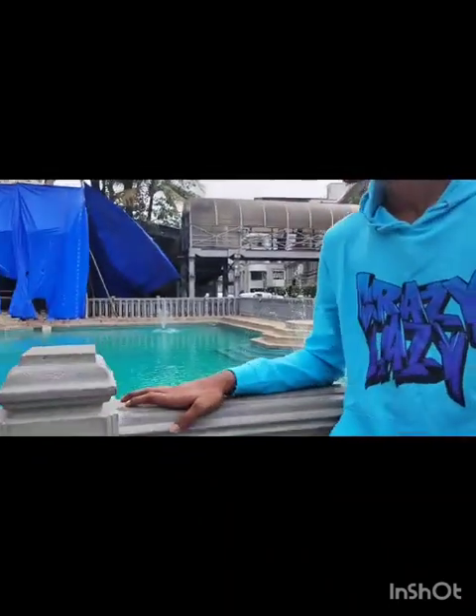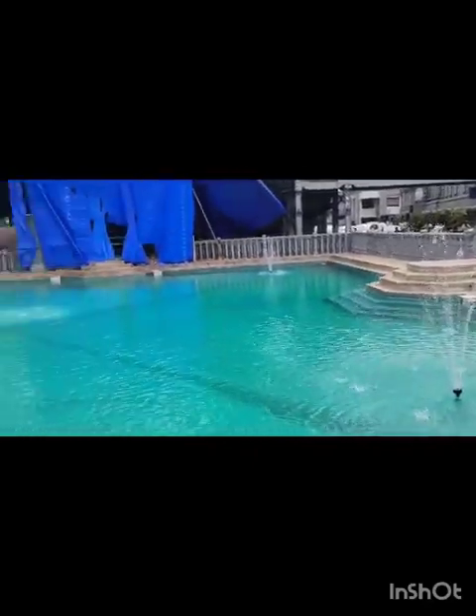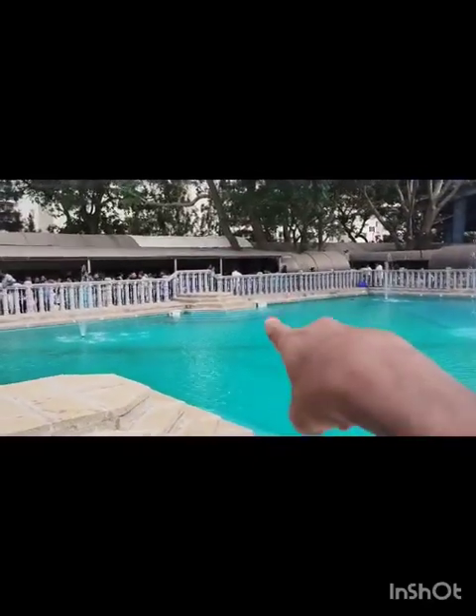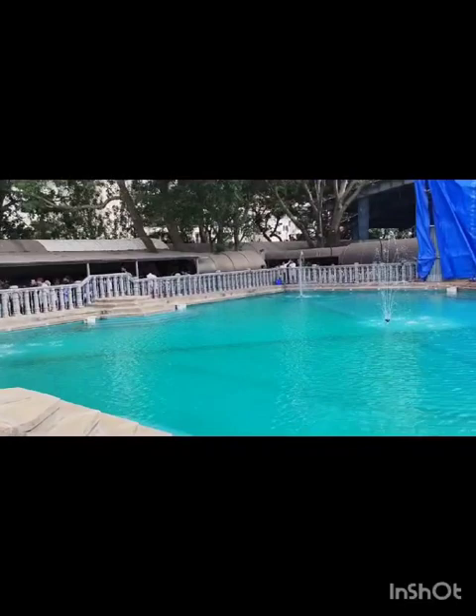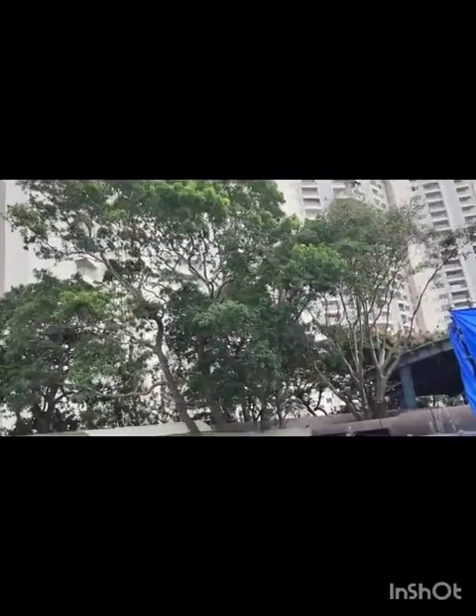They gave this prasadam here — it is similar to what they give at Tirupati Balaji. This is the temple, and this is Vicky, my friend. Here we have a lovely fountain and people are standing over there. They are waiting for the free lunch.